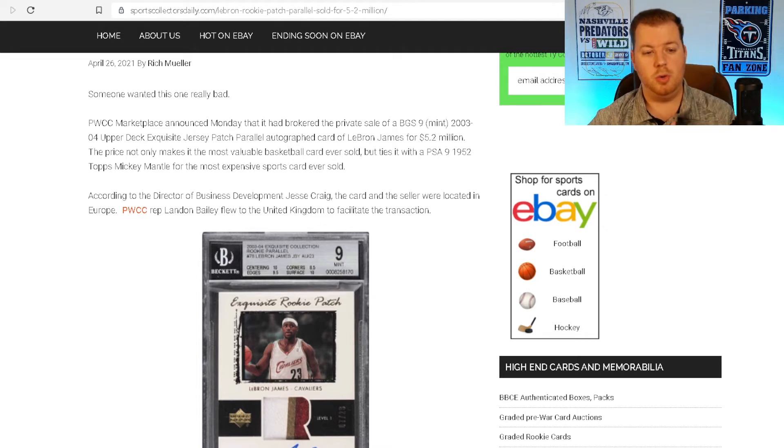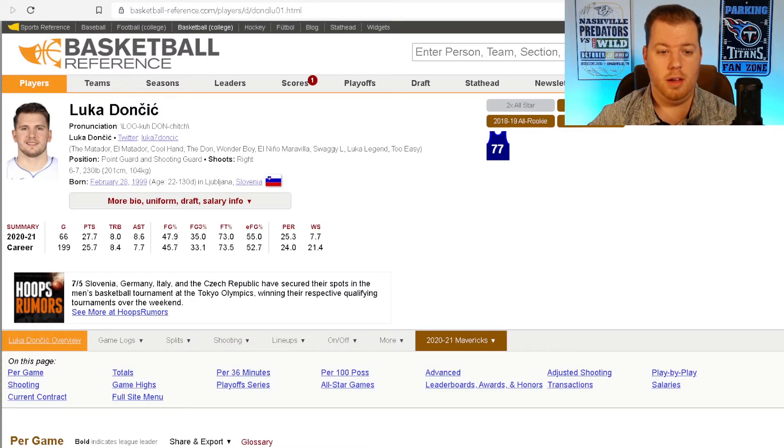That 5.2 million actually tied with a 1952 Topps Mickey Mantle card as the most expensive card ever sold. Now let's look at scarcity, because this plays into the value of these cards. Being a 1 of 1, you don't have any other comps besides comparable players, making it very hard to put a value on. Most collectors don't even grade 1 of 1 cards simply because the grade might actually lower the card's value compared to leaving it raw.